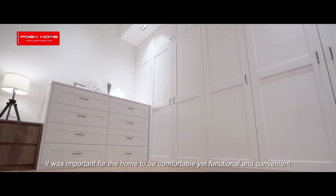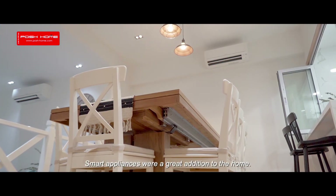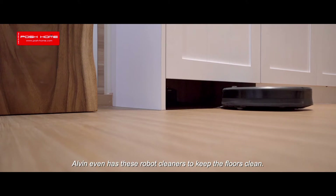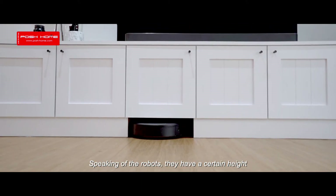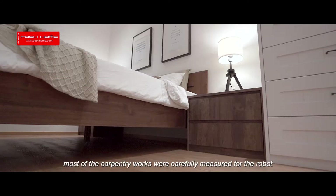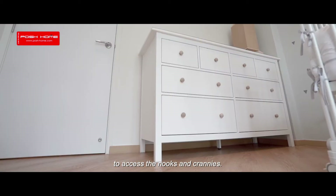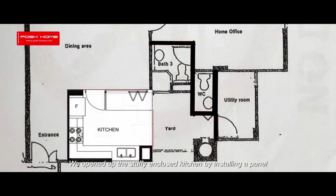With the couple's busy lifestyle, it was important for the home to be comfortable yet functional and convenient. Smart appliances were a great addition, and Alvin even has robot cleaners to keep the floors clean. Speaking of the robots, they have a certain height, so most of the carpentry works were carefully measured for the robots to access the nooks and crannies.